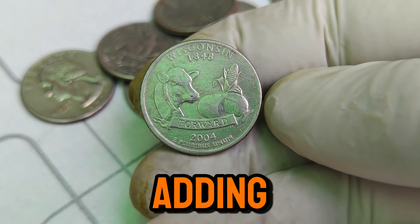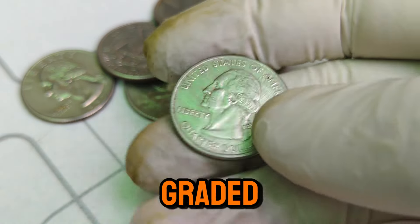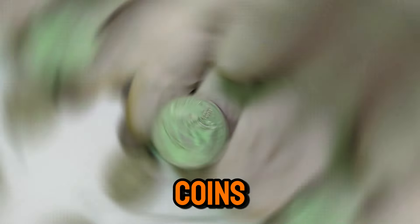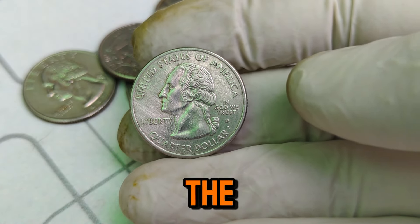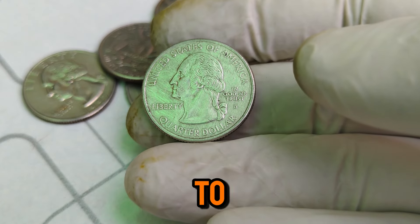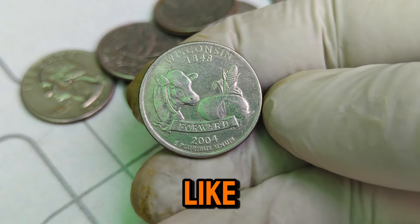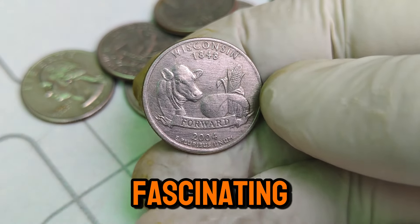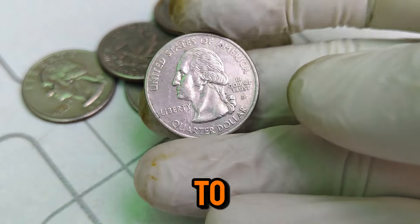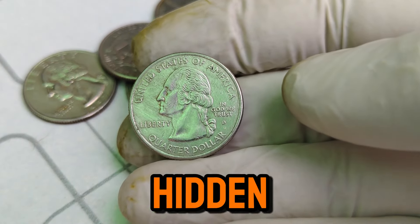Are you interested in adding this valuable coin to your collection? Here are a few tips: always ensure you buy from reputable dealers; get your coins graded by a professional service; and store them properly to maintain their condition. Remember, the value of coins can fluctuate, so staying informed and connected with the coin collecting community is key. That wraps up our journey through the history and value of the 1848–2004 D Mint Mark Washington quarter dollar coin. If you enjoyed this video, don't forget to like, subscribe, and hit the bell icon for more fascinating coin stories. Share your thoughts in the comments — do you have a rare coin story to tell? Thanks for watching, and happy collecting! Until next time, keep discovering the hidden treasures in your pocket change.